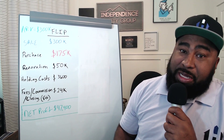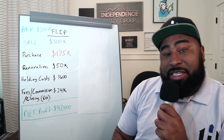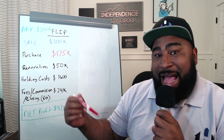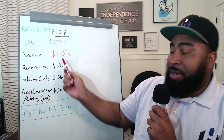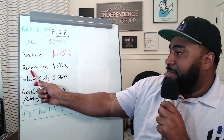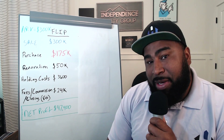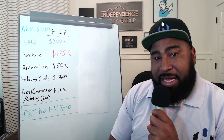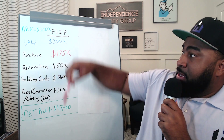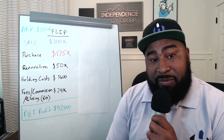These are artificial numbers — this is not a real deal. In a traditional flip, let's say this property has an after repair value of $300,000 — that's what it's worth after it's all fixed up. Let's say you bought that property for $175,000, so you got it at a pretty good discount. The plan is to fix it up and sell it for a profit. Let's say that property needs about a $50,000 renovation. Your holding costs over about 90 days is maybe $3,600. And when you sell it for $300,000, you're going to pay your realtor and closing costs — about 8%, around $24,000. Buying at $175,000, selling at $300,000, subtracting renovations, holding costs, and fees, leaves you a net profit of about $47,400.